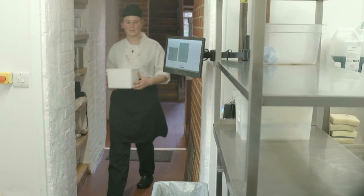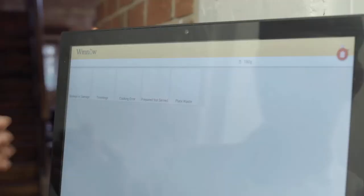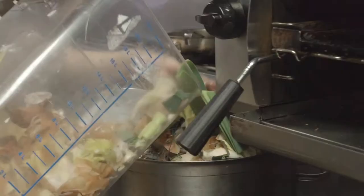Here I have some red onion skins — I'm just going to put them in the bin. We'll get the category: trimmings, vegetables, onions, and then it's done. The Winnow system goes very well with the ethos of River Cottage — using what you can and trying to throw away as little as possible.